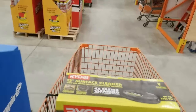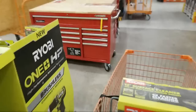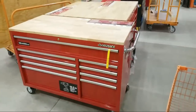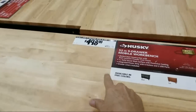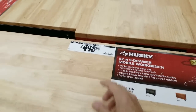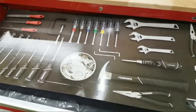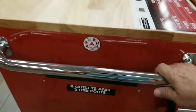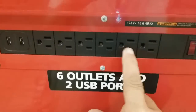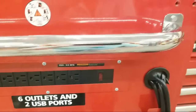We're hoping to do another tool giveaway coming up. Now what we saw is a whole bunch of these Husky 52-inch nine-drawer workbenches came in — these are the $498 ones. I like these because they have a good soft close on the drawers, and on the side you get six outlets and two USB ports.